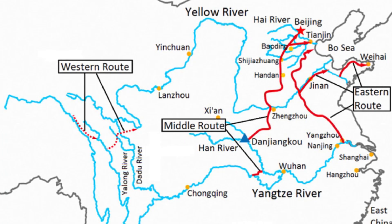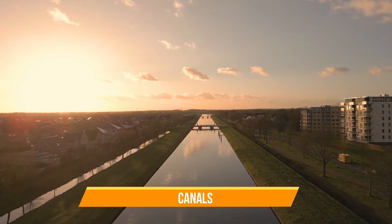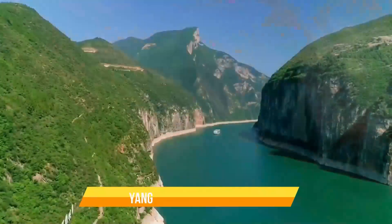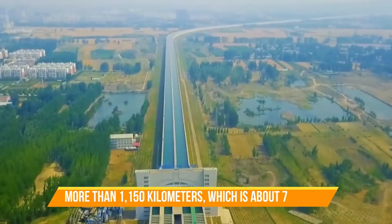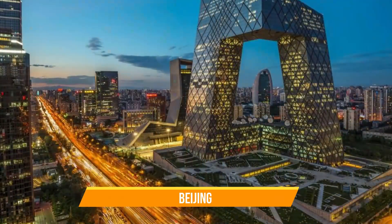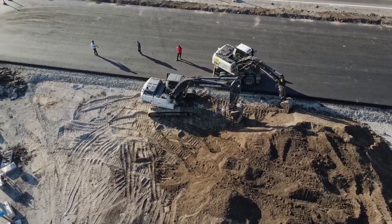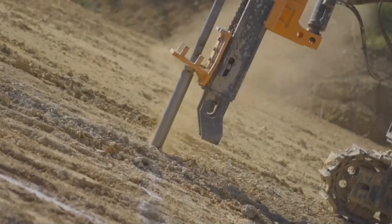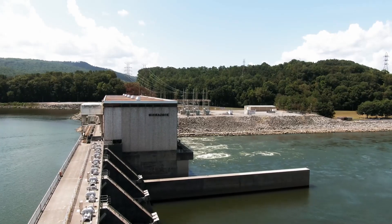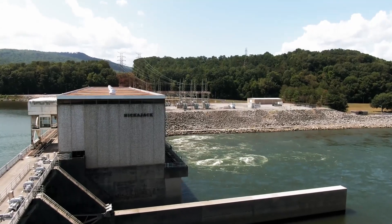Let's break down these routes. First, we're going to talk about the Eastern Route. This route is the oldest part of the project and incorporates the use of existing canals and rivers. Much of the core passes along the route of the ancient Grand Canal to carry water from the Yangtze River northwards. After more than 1,150 kilometers — about 715 miles — the Eastern Route supplies water to cities such as Beijing, Tianjin, and even industrial areas. There was so much to do in the form of upgrading the old canal system, and dozens of pumping stations had to be built to push water uphill — yes, uphill. Imagine the amount of energy required to pump millions of cubic meters of water across such a distance and elevation.